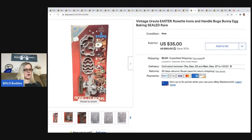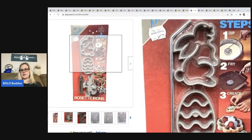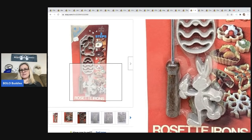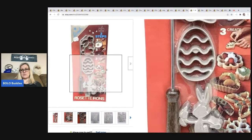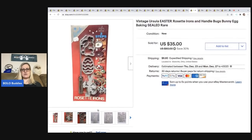This came from a thrift store — I've got $5 in it and I took a best offer of $30, the buyer was all in for $41.13. This is a vintage Ursula Easter Rosette irons and handle Bugs Bunny egg baking sealed rare. I'm not even really sure what you do with this, but maybe make cookies — it looks like that screws into each one and then you dip it in something. Kind of cool.